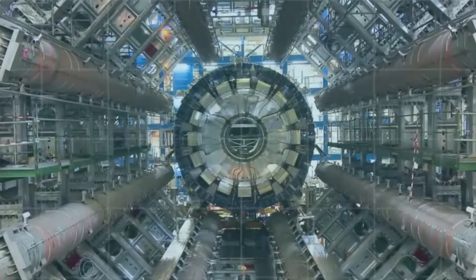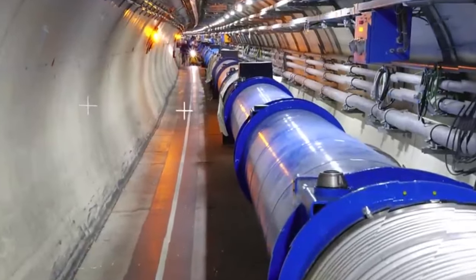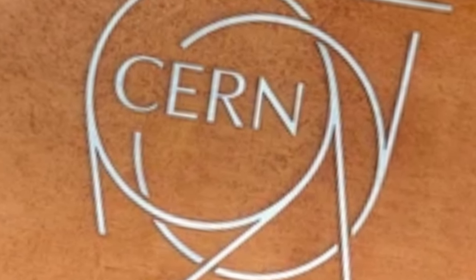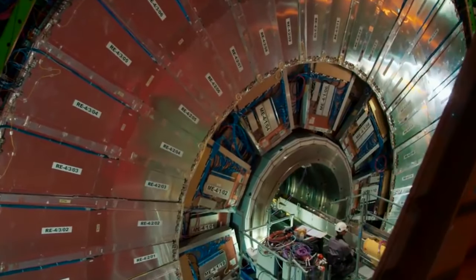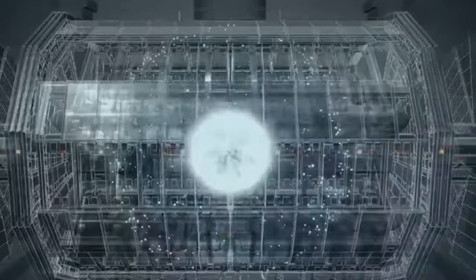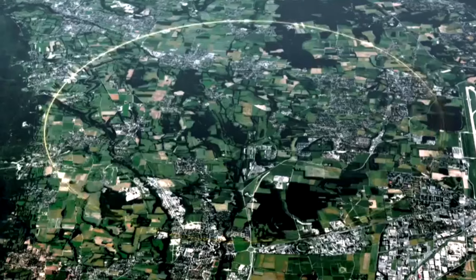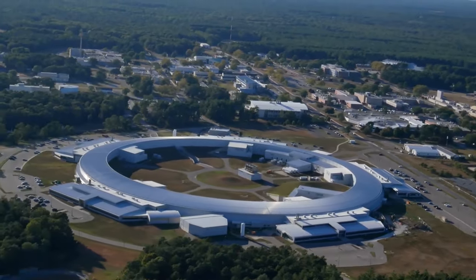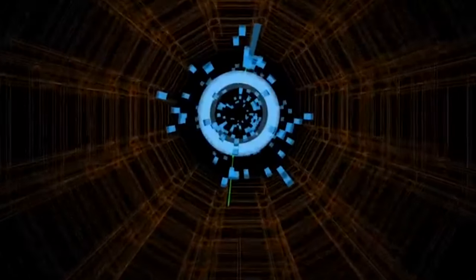Particle accelerators like the Laser Wakefield Accelerator are primary tools in particle physics. The biggest accelerator currently is the Large Hadron Collider, situated in Geneva, Switzerland, and operated by CERN. The LHC functions as a collider accelerator — it propels two proton beams to an energy level of 6.5 teraelectron volts and causes particle collisions to generate center-of-mass energies reaching 13 teraelectron volts. Other potent accelerators include the RHIC at Brookhaven National Laboratory in New York and the Tevatron at Fermilab in Batavia, Illinois, which is no longer functioning.